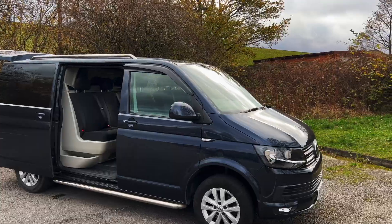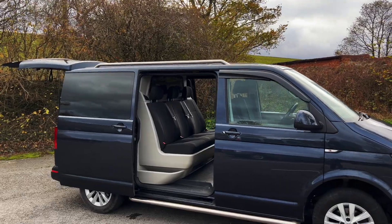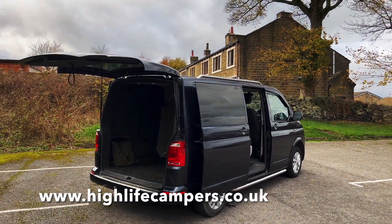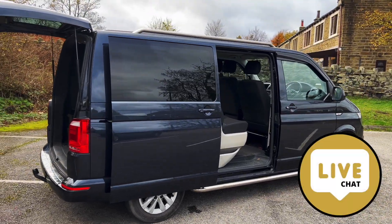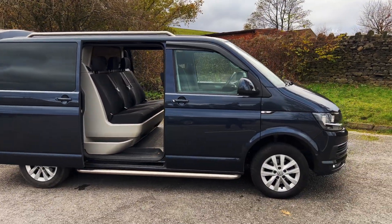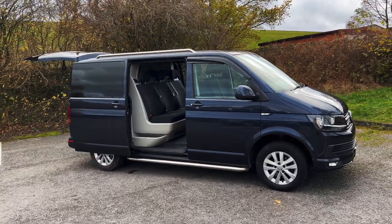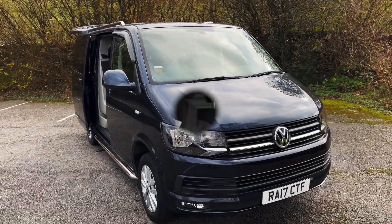We're confident this van is going to get taken really quickly — it's Starlight Blue with a tailgate, lower miles, and it really does tick a lot of boxes. If you're serious about having this van as a camper, get in touch with us as soon as possible. You can send us a message through our website at highlifecampers.co.uk, or if you're watching on YouTube just put a comment below. We've also now got live chat on our website — Sarah will be on that live chat seven days a week to answer any questions. Now's a really good time to get a conversion done while things are a little quieter.